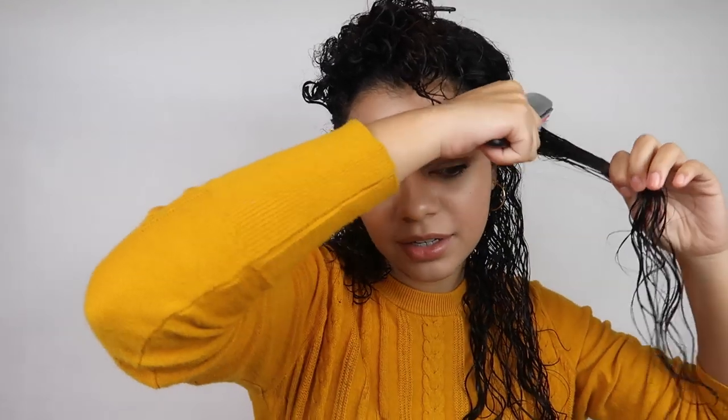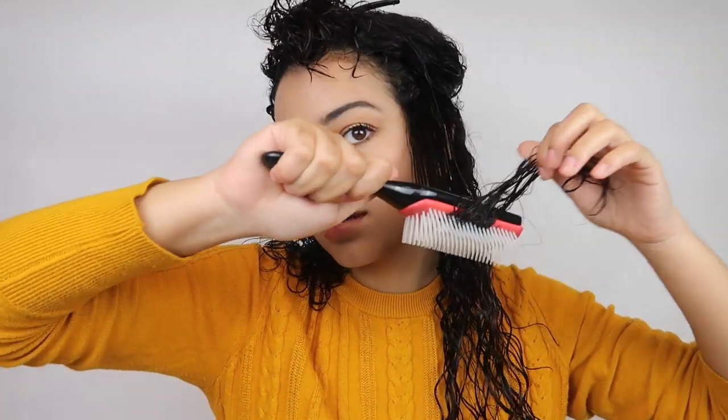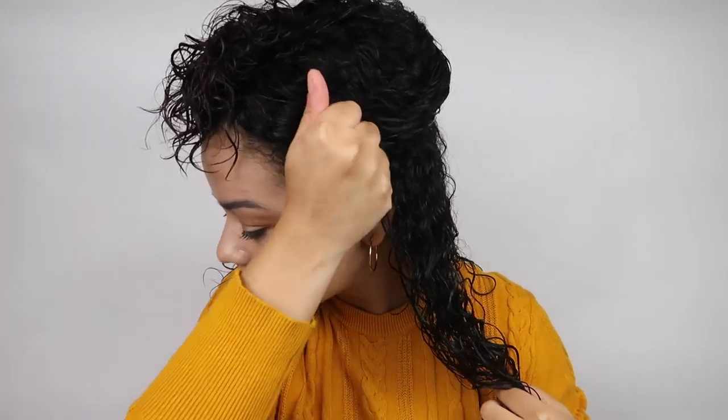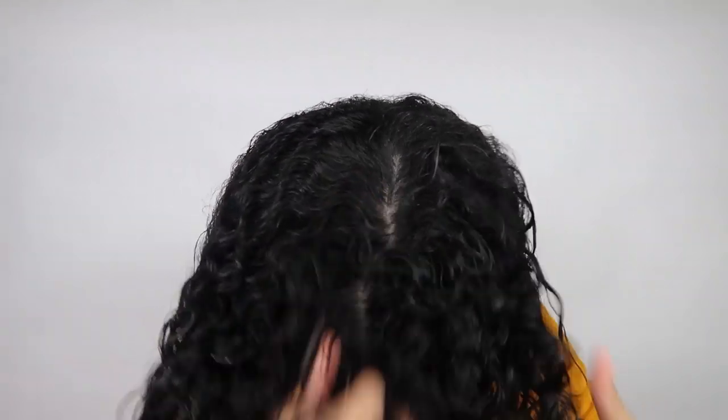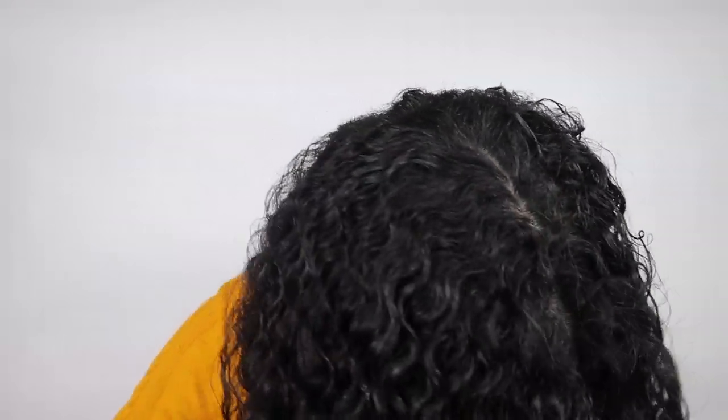Now I'm going to part my hair into two sections and use a brush to define my curls a little bit more. I'll twist the ends and scrunch. Now I'm going to use a little bit more of the curl cream — maybe that much — and flip my hair and scrunch a little bit more with this cream. So the curls are looking pretty defined and very bouncy already. Now I'm going to use a diffuser to dry my hair and we will see the final result. I'm super excited.